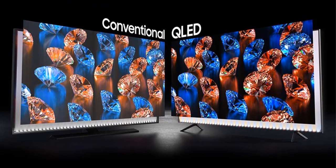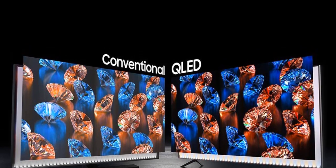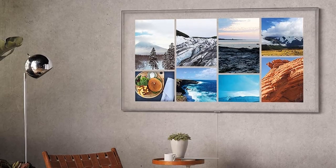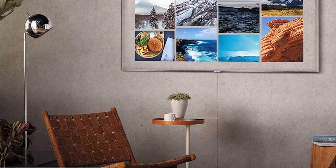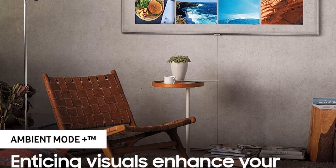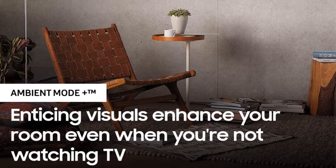For consumers watching high-definition television, the upscaling of the Samsung TV will give them the best picture and sound. With the Samsung QN55Q70T, consumers will get a high-definition TV, great sound, and great picture quality at a fraction of the price of other top-of-the-line televisions.